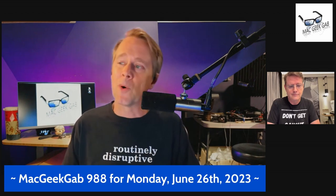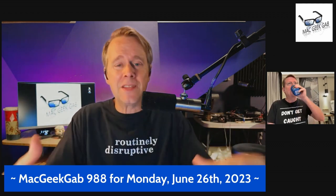More quick tips like this, plus your questions answered today on Mac Geek Gab 988, for Monday, June 26th, 2023. Welcome to the show. Here at Mac Geek Gab, we take your quick tips, your cool stuff found, and your questions. We answer the questions, share the tips and cool stuff found, putting it all together so that every single one of us learns at least five new things every time we get together.